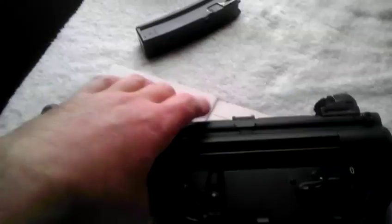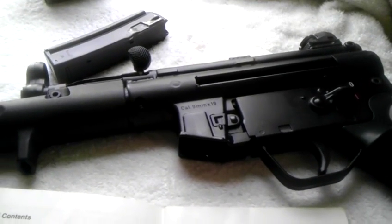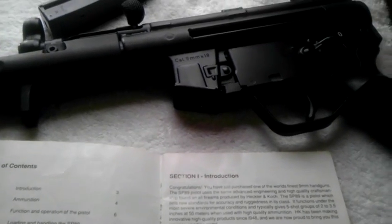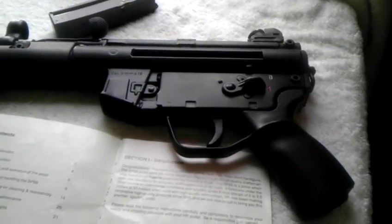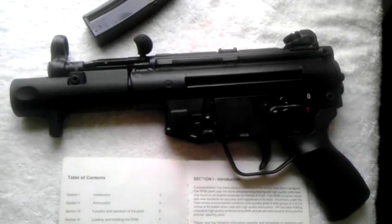It's highly collectible nowadays. I've shot it a few times here and there. At the very front of the owner's manual, H&K tells how you can achieve five-shot groups of 2 to 3.5 inches at 50 meters when used with high-quality ammunition. It says you have just purchased one of the world's finest 9mm handguns. SP stands for Sporting Pistol. This is just a pistol — that's how it was imported, and it was able to get into this country before the crime bill. Hope everybody enjoyed this sweet little video here. This is an awesome collectible firearm.